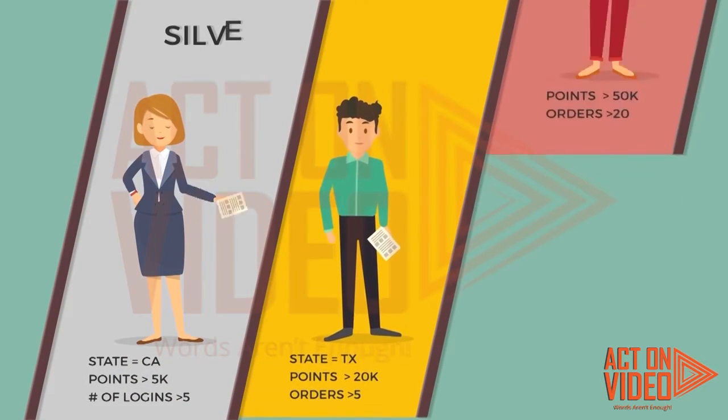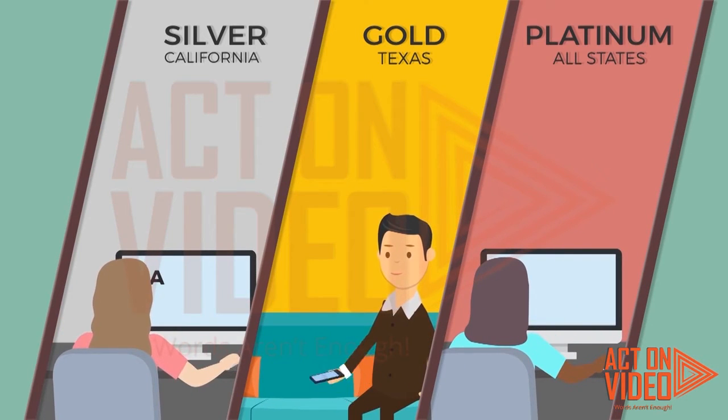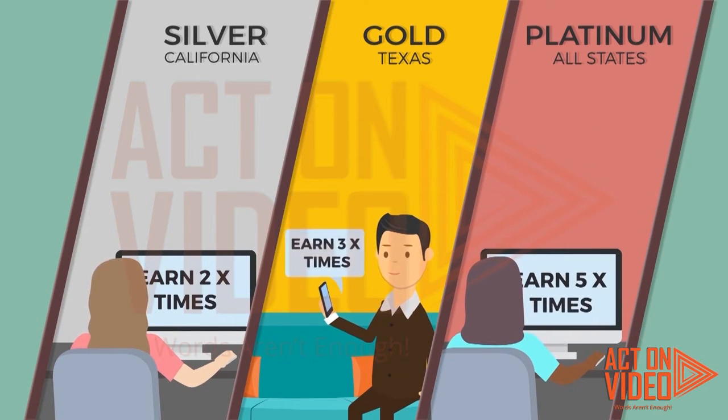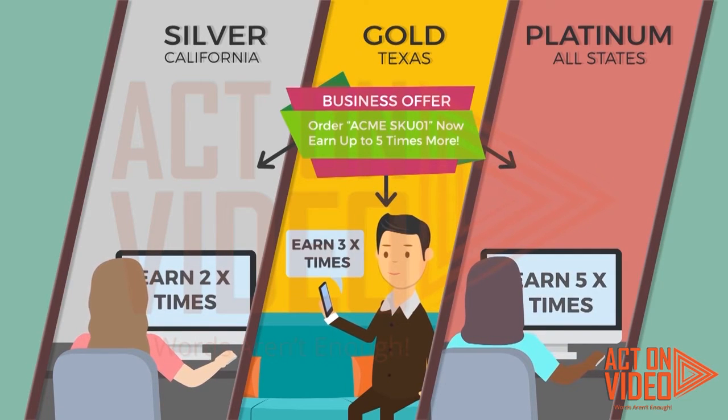Apex also makes it fast and easy for John to create partner segmentation based on any criteria, as many as he wants. He can create customized portal content for different partner segments, and create business offers for various partner segments to incentivize sales.